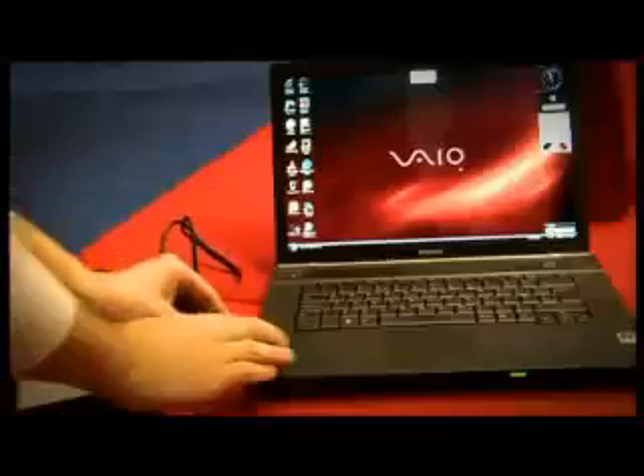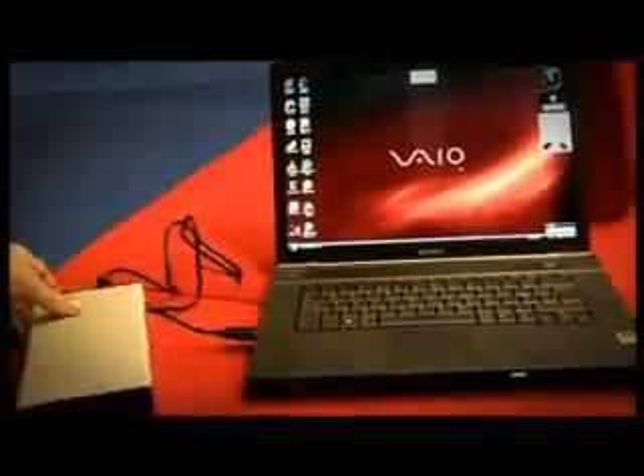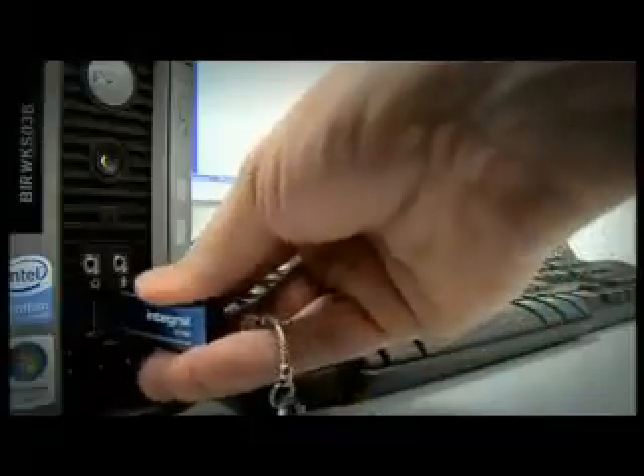For the first part of our blow-up challenge we were testing removable hard drives. These days we save our whole lives as data — photos, letters, music, financial details, the works. Data has become one of the most valuable things we own, and as such we need to protect it, defend it, and save it from harm.